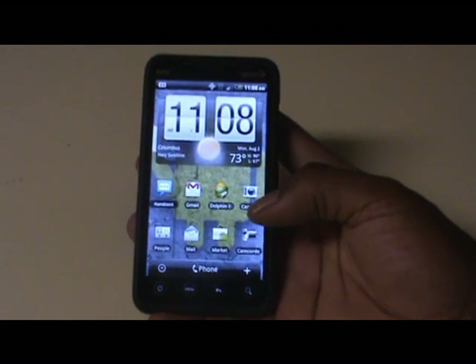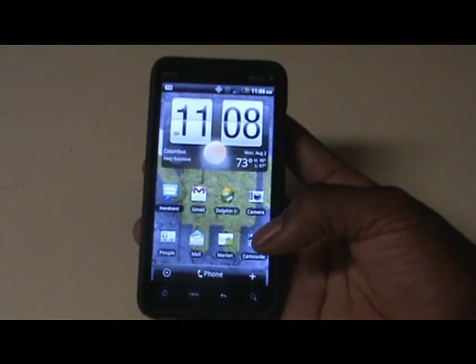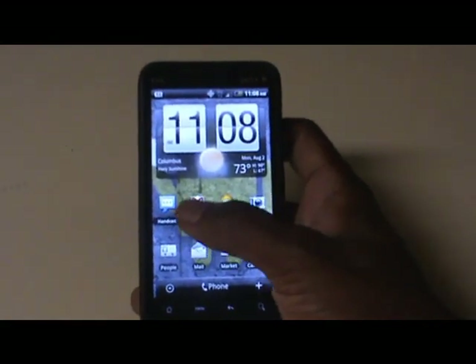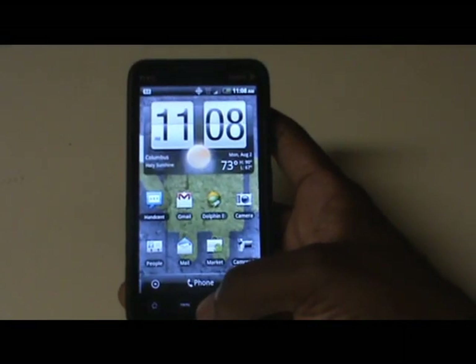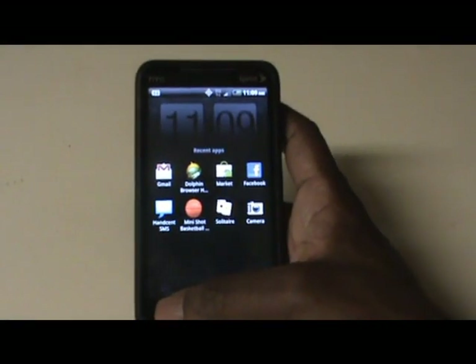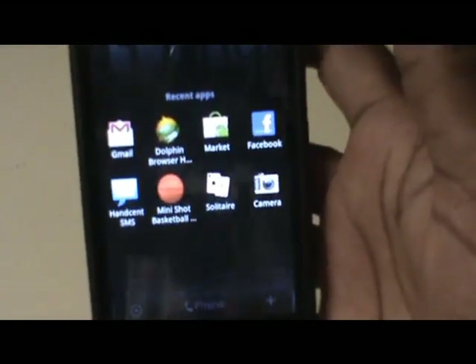Not too much to actually show here on the EVO because there aren't too many changes as far as how it looks — it's more so in how it works. The first thing I noticed is just the snappiness and how much faster the OS is. You can see just from clicking on icons and moving between screens it loads things up much faster than before the update. Another nice change is the way recent apps look — instead of a small rectangle, you get a nice faded animation that brings up your recent apps.